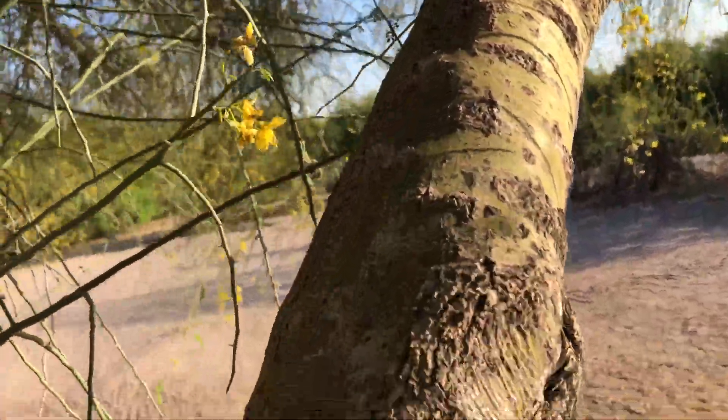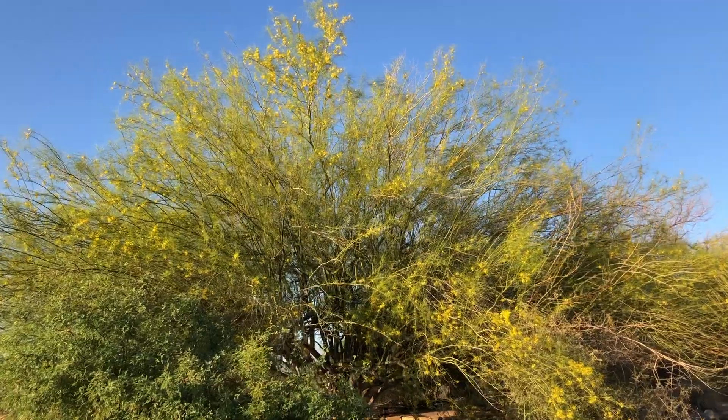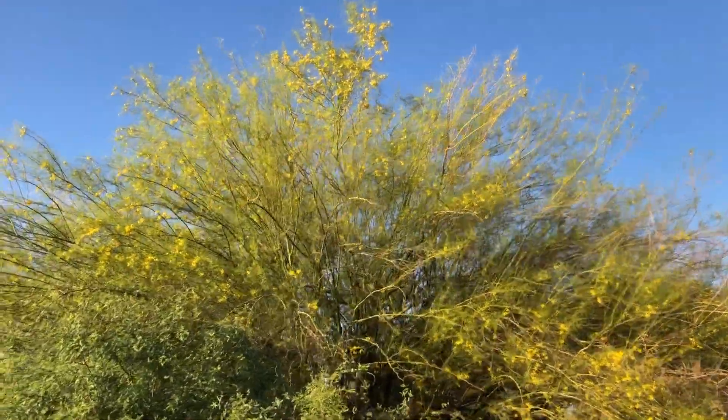However, in a landscape setting, some supplemental water will accelerate growth, prevent limb dieback, and produce a more lush and attractive tree.